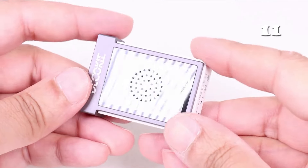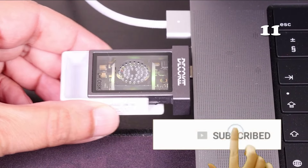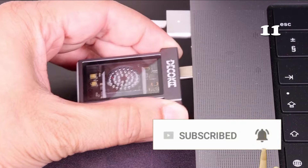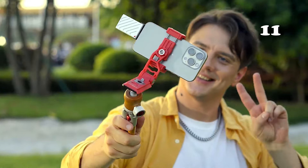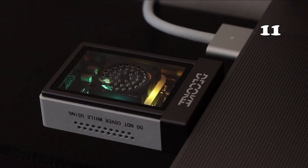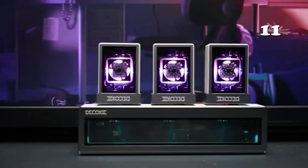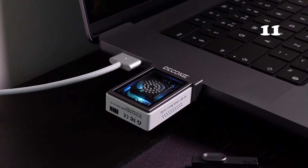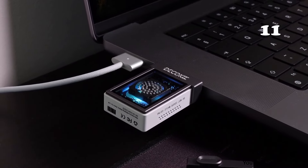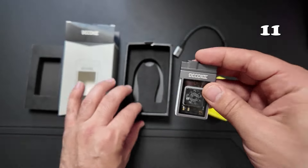Need a compact, high-performance enclosure for your SSD? The Charged Disk M2 NVMe SSD enclosure combines speed and durability with a 10GB per second USB-C 3.2 Gen2 interface. Its built-in cooling fan ensures your SSD stays cool during demanding transfers, while its lightweight design makes it easy to carry anywhere. Perfect for professionals who need fast, reliable storage on the go, with support for up to 2TB SSDs.